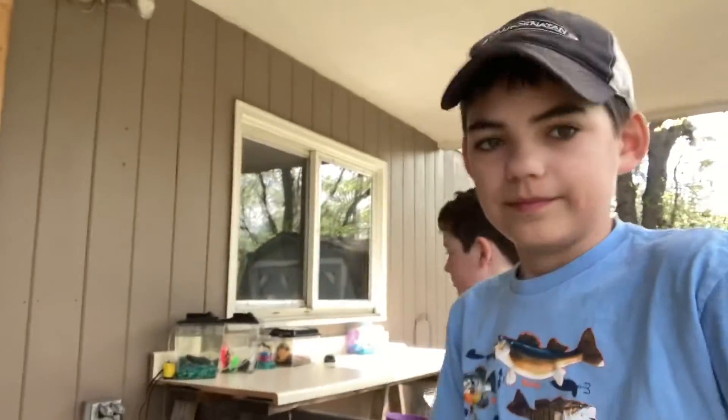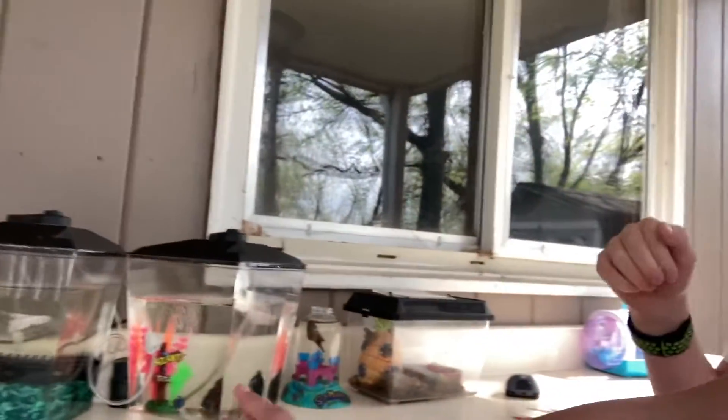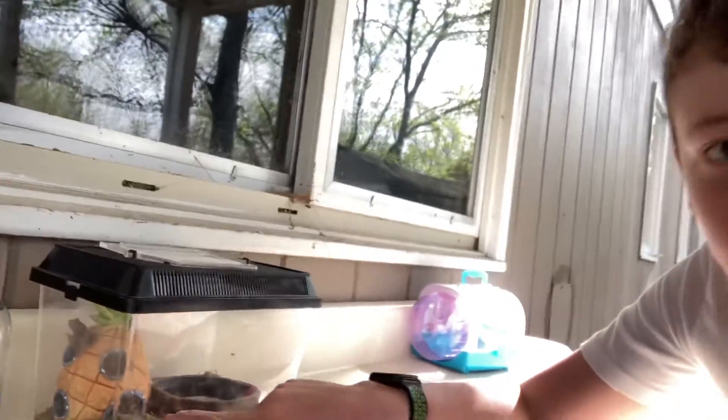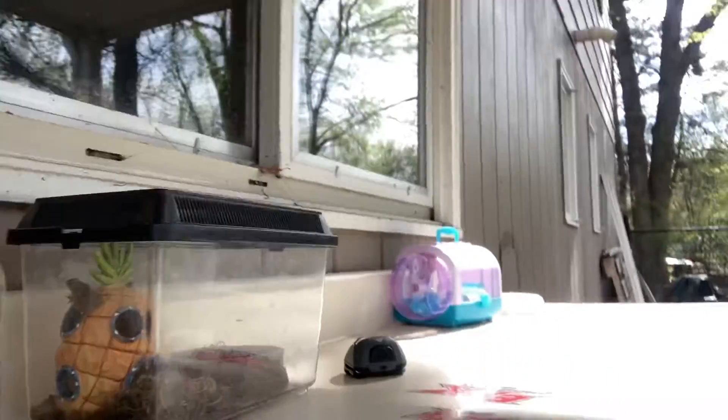Hey guys, welcome back to Owen and Bennett's Outdoor Madness! Today we have a very special video. Over here we have our little personal zoo. We have our crayfish in here, Dwayne the Rock — very original name. We have our snails, Big Mama and the babies. And in here are our frogs. As we get into this video, we're going to show you closer looks at each of these and how we caught them.